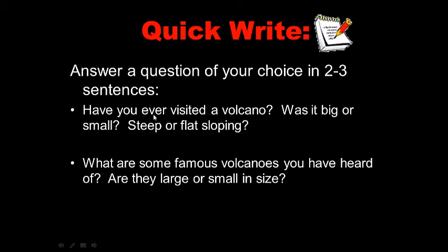Have you ever visited a volcano? Was it big or small, steep or flat? What are some famous volcanoes you've heard of? Are they large or small in size? Go ahead and pause this while you do your quick write for five points.